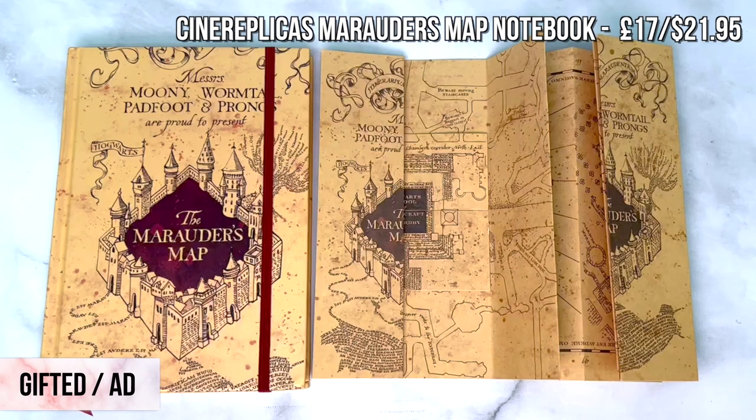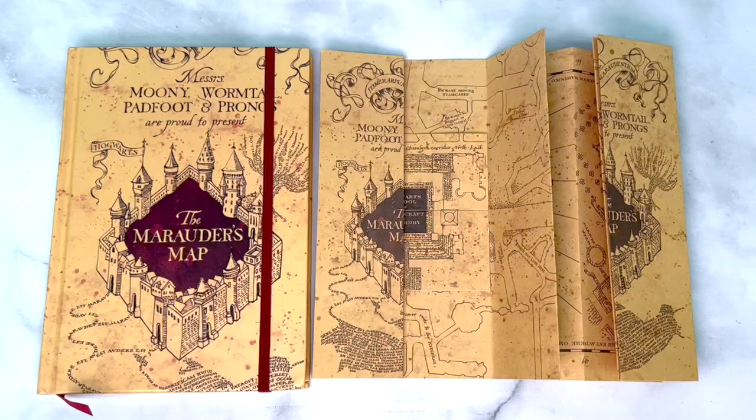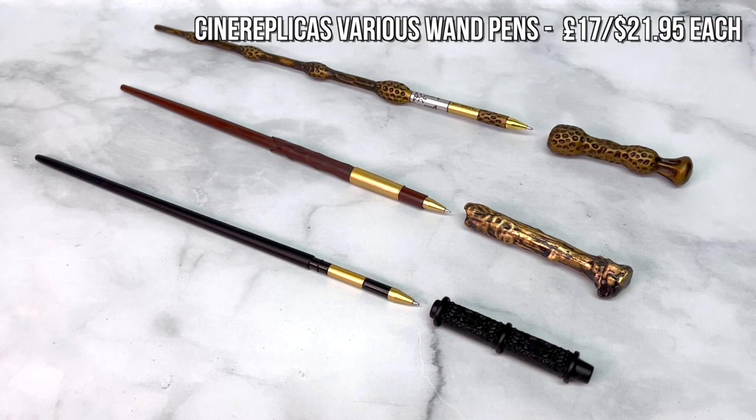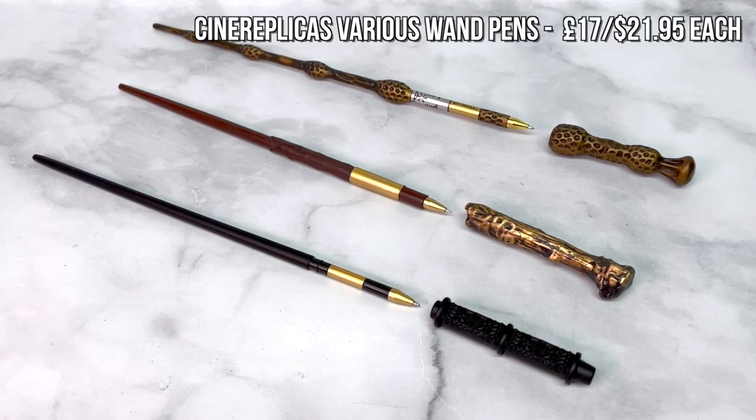Another great gift idea is Harry Potter stationery. Noble Collections has come out with some fun items, including a Marauder's Map themed notebook — what's cool is that there's a Marauder's Map replica inside you can take out. It's smaller than the collector's version but still super detailed and honestly the perfect size. They also have awesome wand pens that make great stocking fillers — basically a pen that looks like a wand. I've got the Dumbledore, Elder Wand, Harry Potter, and Snape ones here, and they're all functional as pens.